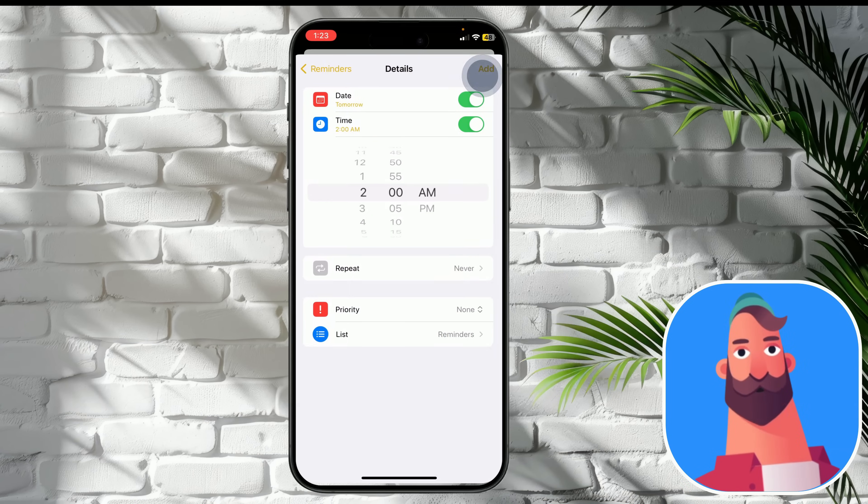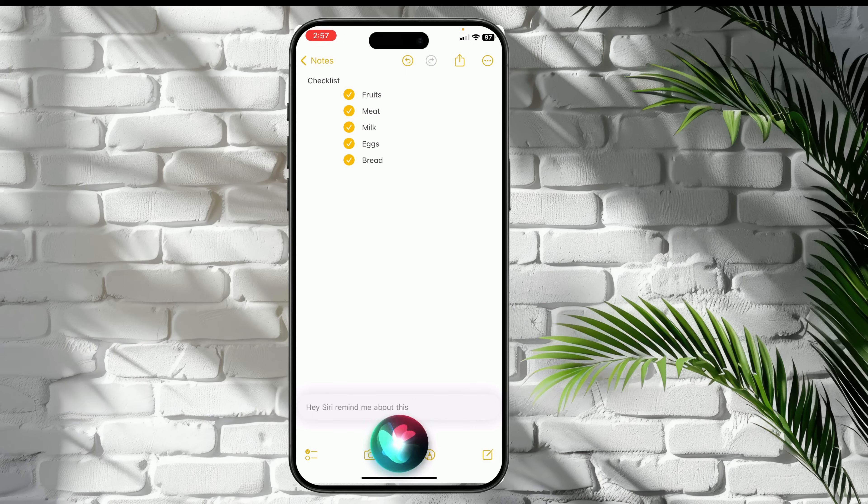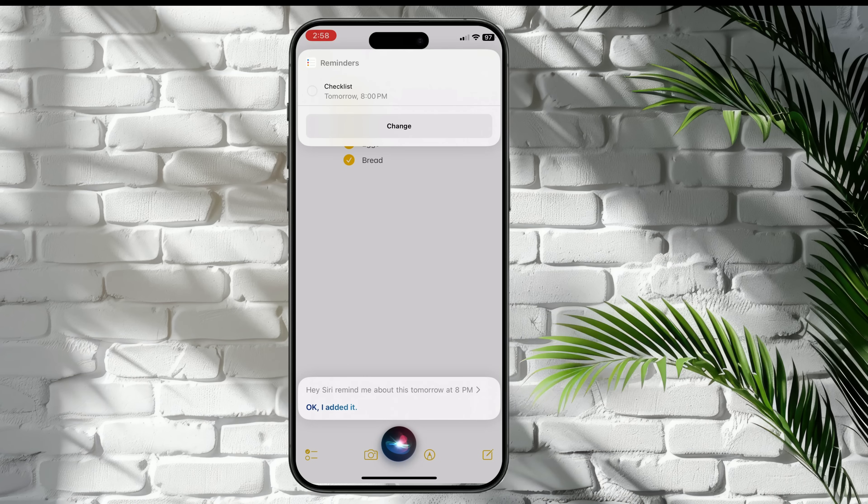Or use another easy method: use Siri to send the note to the Reminders app. Just be on the note itself and say 'Hey Siri' or use the side button, and say 'Remind me about this tomorrow at 8pm.' And as you see, you will get a reminder for that. Hope it's useful for you.